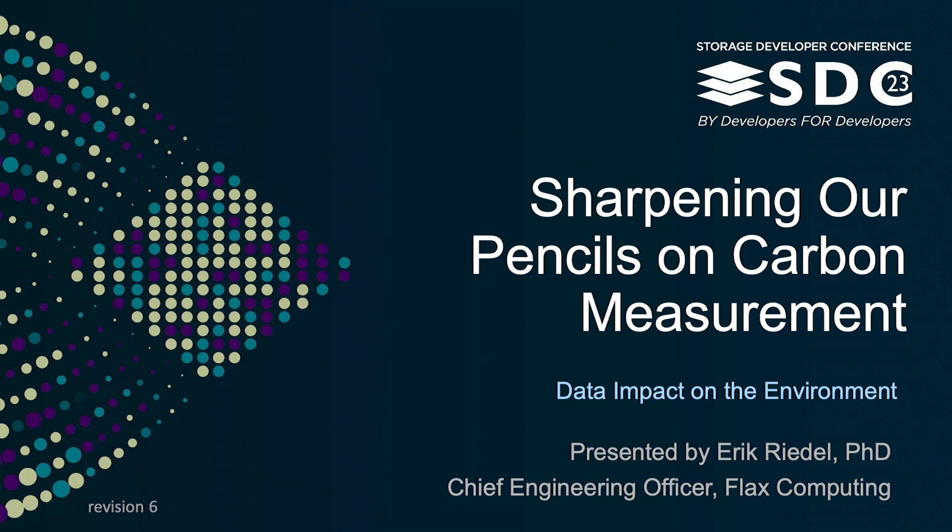We're going to talk about pencils and we're going to talk about carbon. Hopefully I'm going to motivate why using carbon as a common way to think about your data center is going to make your data center more happy and save the world.